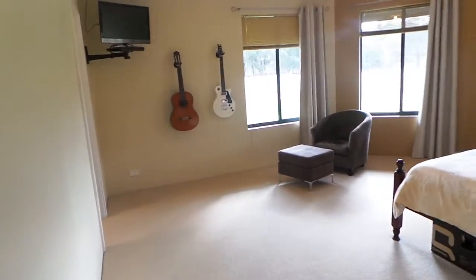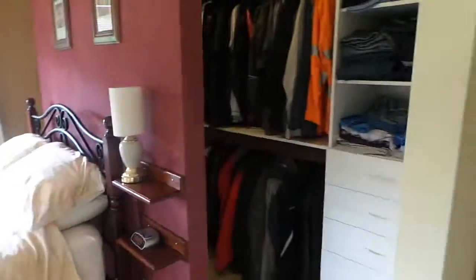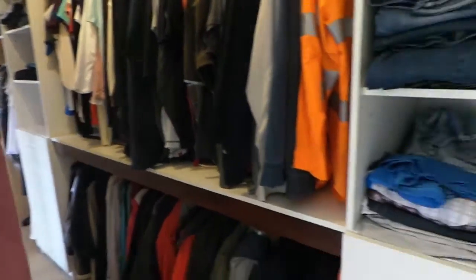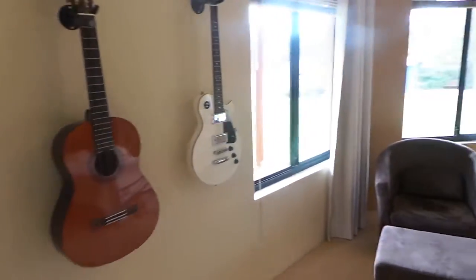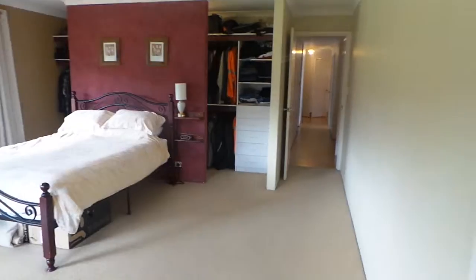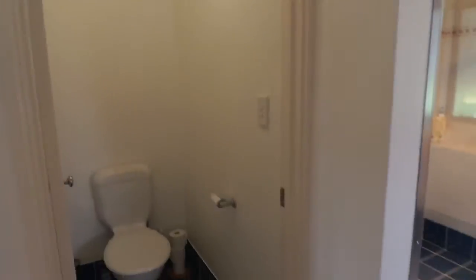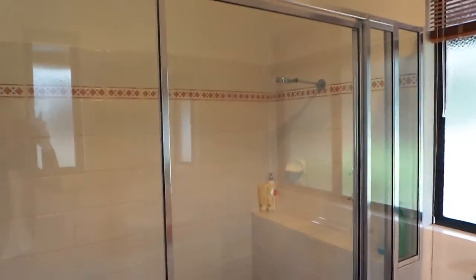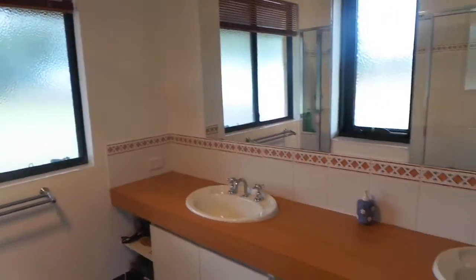And this is the master bedroom. It's quite a large room — all the rooms are quite large. You've got your walk-in robe behind the bed here, which is a beautiful big walk-in robe. Here we have the ensuite. You've got the toilet which can be closed off, a large shower, and your double vanity.